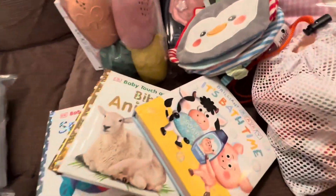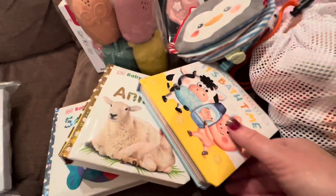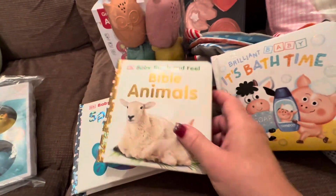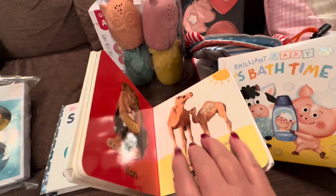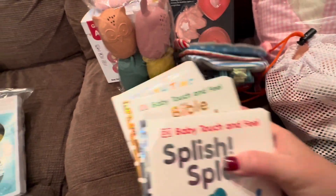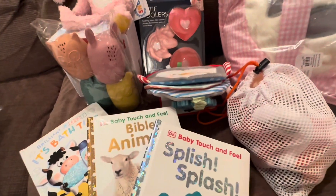And here are her books — I'll get down here close. Most of hers is bath time themed, and the Bible Animals. You may have some of these books, but the Splish Splash — I just tried to keep everything pretty much board books for her.